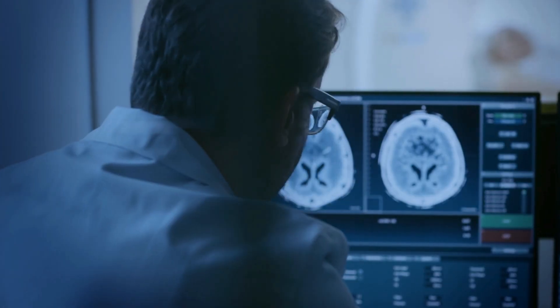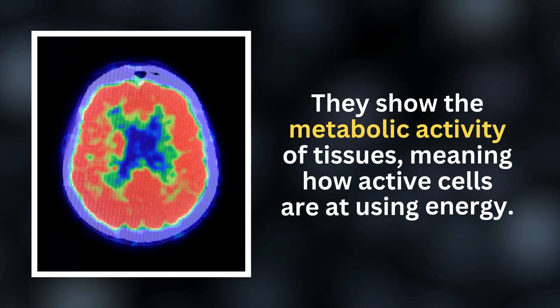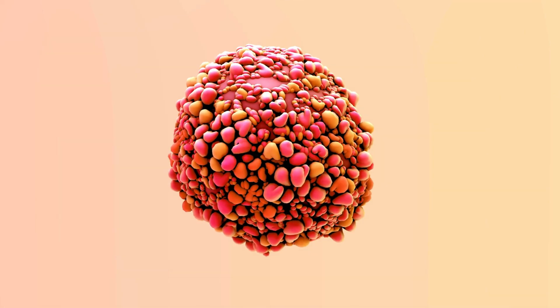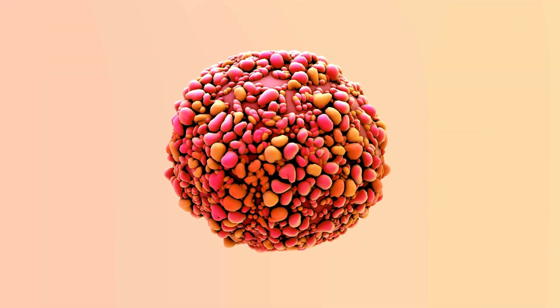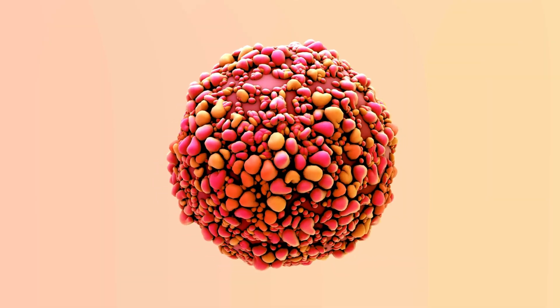PET scans — short for positron emission tomography — do something very different. They show the metabolic activity of tissues, meaning how active cells are at using energy. And since cancer cells tend to be energy hungry, they often light up on a PET scan long before they grow big enough to change the shape or appearance of an organ on a CT scan.